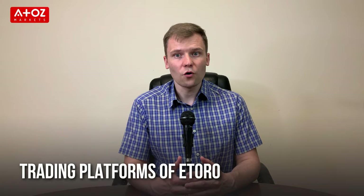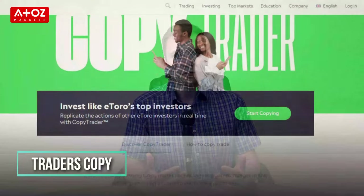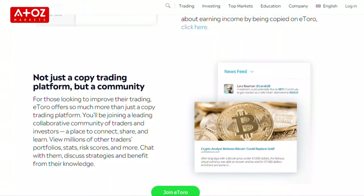What are the trading platforms of eToro? Interestingly, they don't have MT4 or MT5. Instead, eToro has built their own friendly trading platform, which is available through the web platform and mobile app. Besides the trading platform, eToro offers trading tools, one of which is CopyTrader, where you can find the best traders and just copy their trades without having the need for years of trading knowledge.